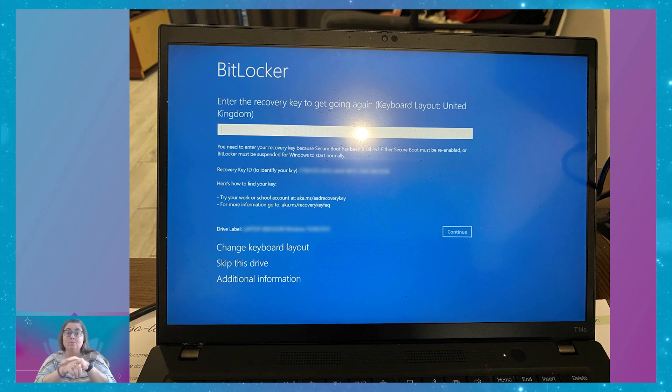Unfortunately, how many of us actually know whether we've got BitLocker turned on on our computers? And how many of us have our keys?